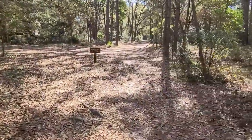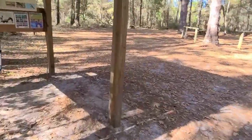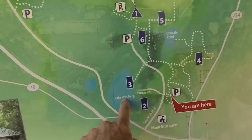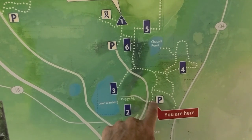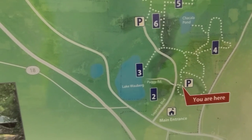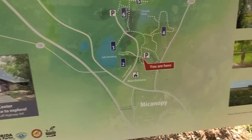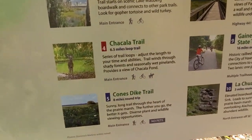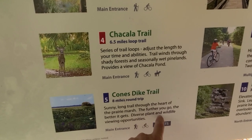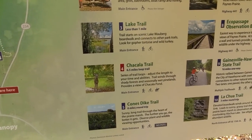This is what the trail looks like. I'm going to go left on this Jackson Gap trail and I want to get over to this lake. If we come out and make a left and then come around and get to here, we'll get a good view of that lake. There's the Cones Dyke Trail, which is a sunny long trail through the heart of the prairie marsh — diverse plant and wildlife viewing opportunities, but no pets on that trail.